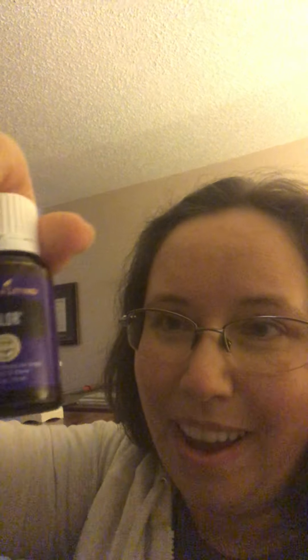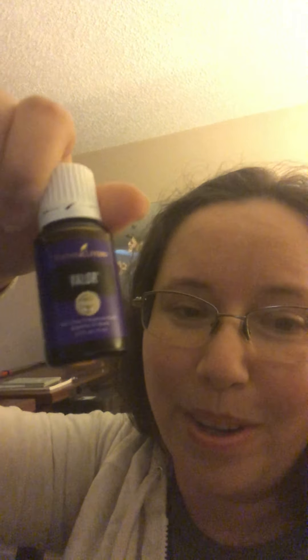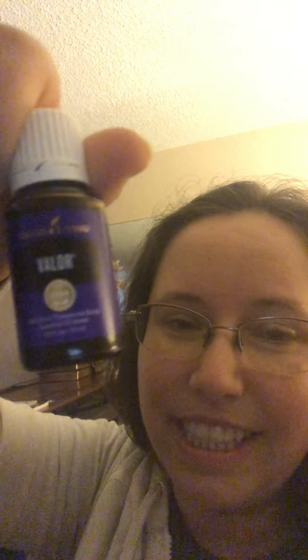Those were the promo items, plus this one — this is not a promo item and I got it for free. This is Loyalty. The only way to get this is to be a member of the Essential Rewards program, which is a monthly ordering program, and you get one on every anniversary of when you joined. This is my third year being a member, so this is my third bottle of Loyalty. I love it — it has sacred frankincense, cassia, and other super amazing oils.